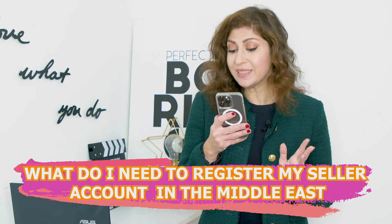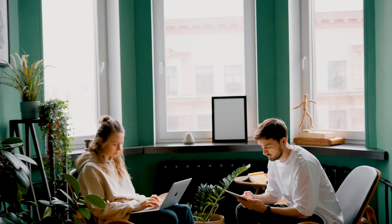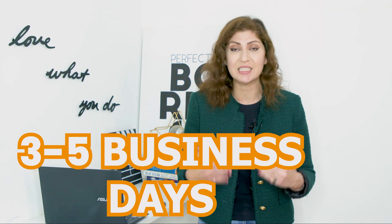Question number one: what do I need to register my seller account in the Middle East? The good news is that registering your account on Amazon in the Middle East — UAE, KSA, and even Egypt — is probably the easiest out of all Amazon marketplaces. If you currently live in or are from a country that is on the approved list, it's very easy. You just need a few documents and can open your Amazon seller account within three to five business days.